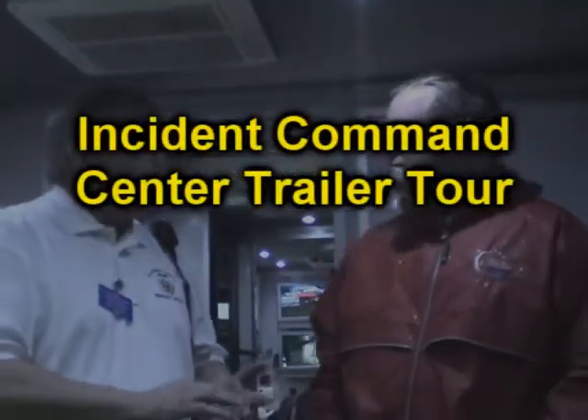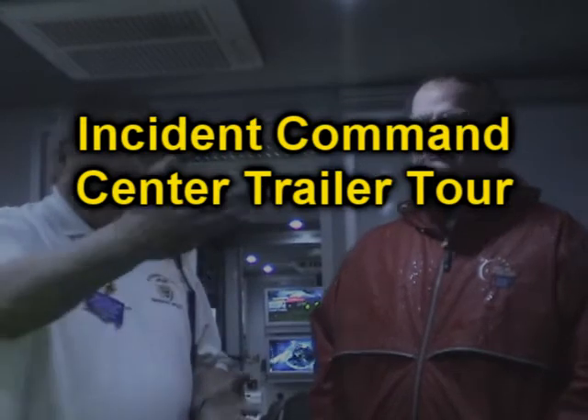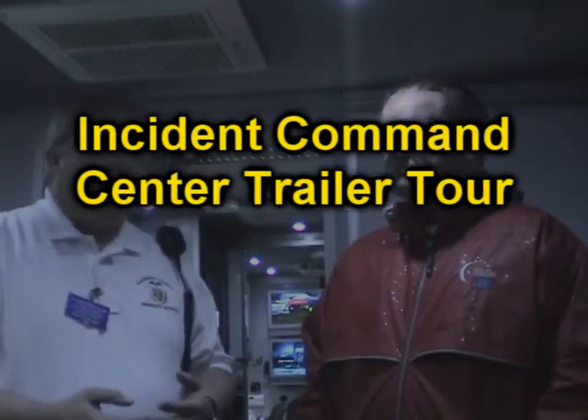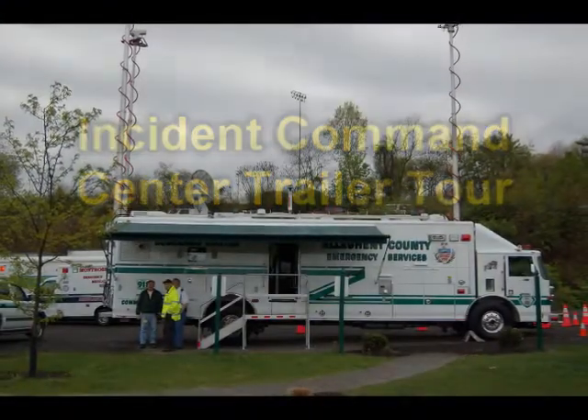Within this vehicle, we have the ability to communicate to the outside world, either landline, cellular, or satellite, depending on what phones you would pick up. It will hunt in that fashion until it finds a signal to get your call out, and that's one of the ways this place was programmed.